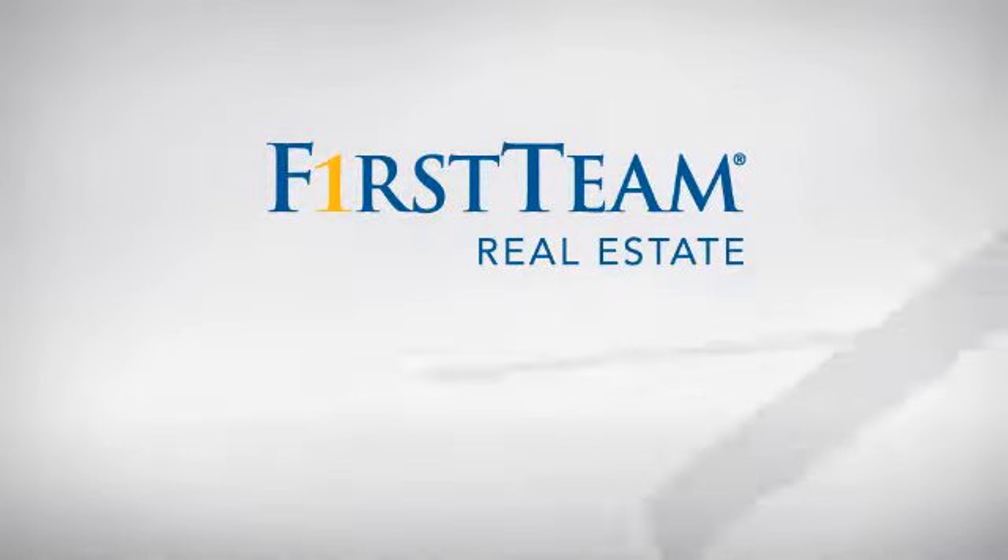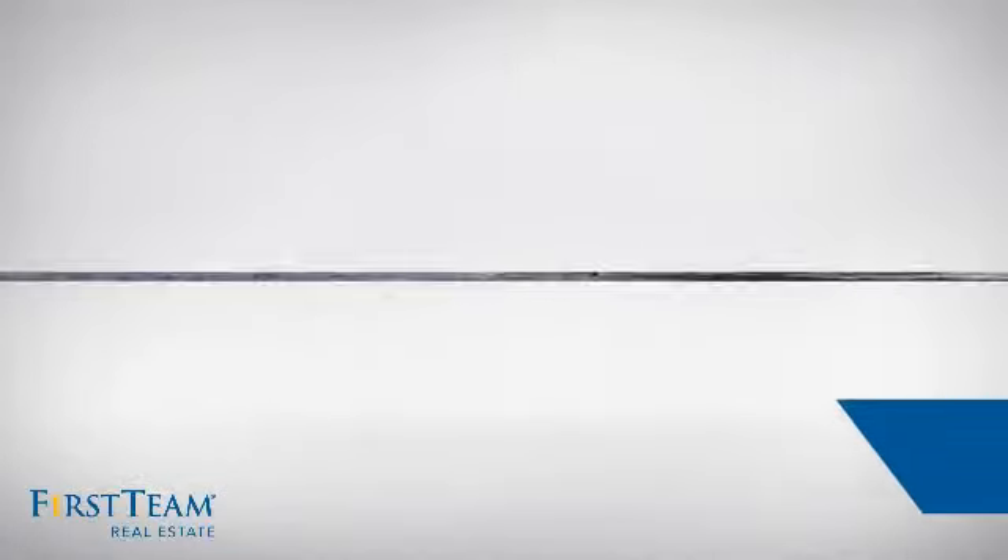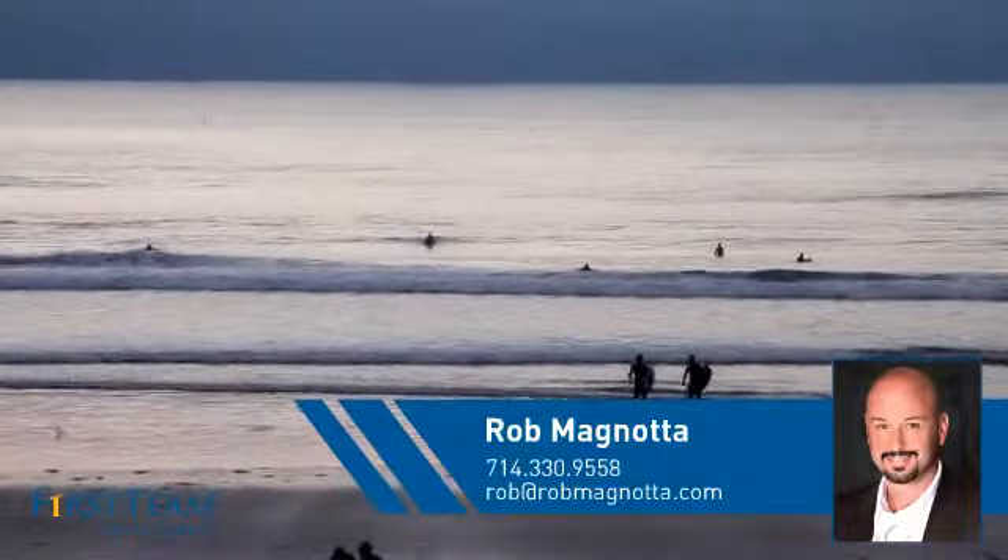At First Team Real Estate, you'll find a wide selection of listings. This video is brought to you by your real estate agent, Rob.